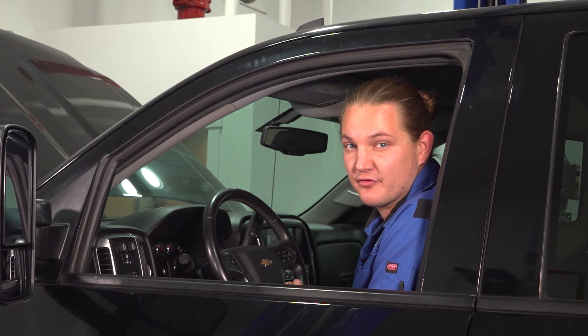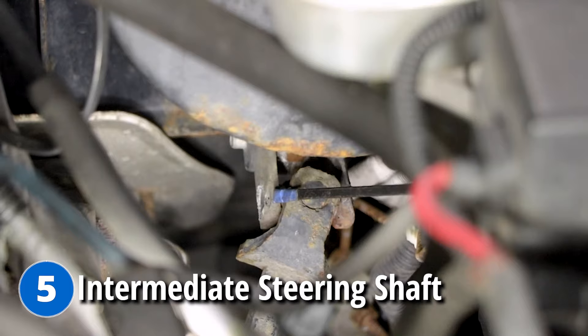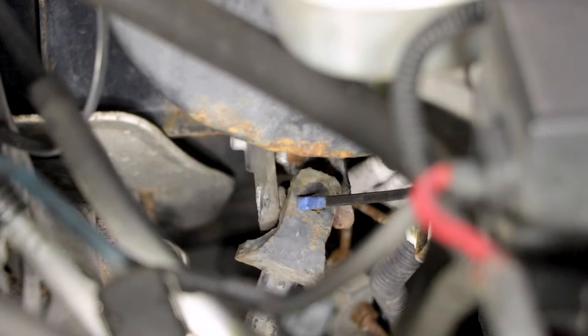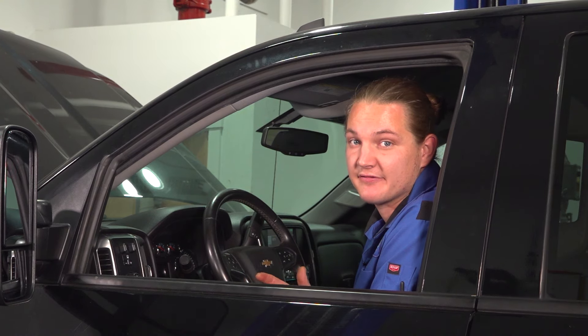Problem number five on our Chevy Silverado — this is the one you've been waiting for — is going to be our intermediate steering shaft. This is going to cause a clunk while going over bumps and around turns. The only solution for this is to change the shaft.